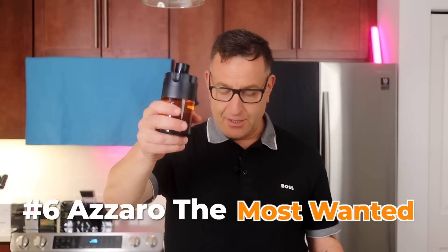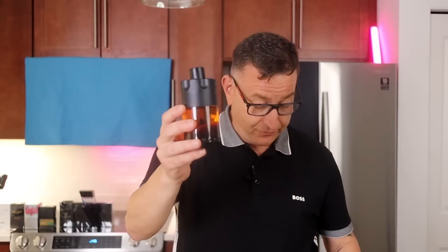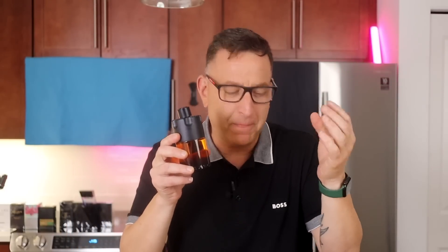The next fragrance is called The Most Wanted. You have ginger, woods, and bourbon vanilla — it's called The Most Wanted Parfum, and it's $120–$125. Azaro is becoming secretive about notes, but their brand is getting stronger. If you see me spraying fragrances on camera, that means I really like them. It's a very good, long-lasting fragrance, and even a beginner could love this one.